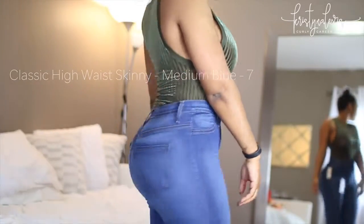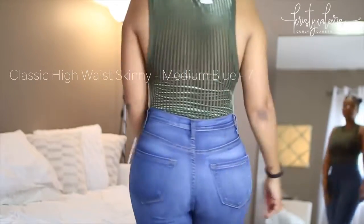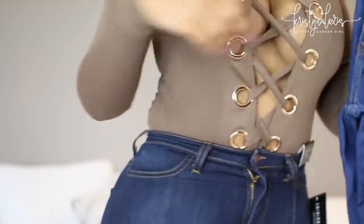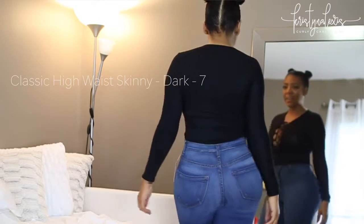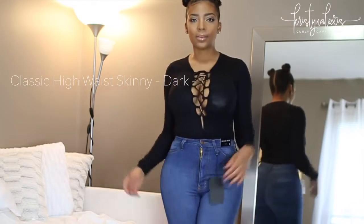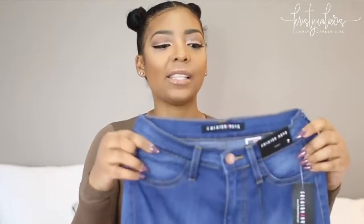Now I want to talk about these pants from Fashion Nova. These are the Classic Highway Skinny in a size seven — I have two colors: medium blue and a darker color. I just did a pants and jeans video on my page if you haven't seen that, it gives you info on how to order pants from Fashion Nova. These size sevens were actually a little more snug than other jeans I've ordered from their site, so I probably could have gone with a nine.